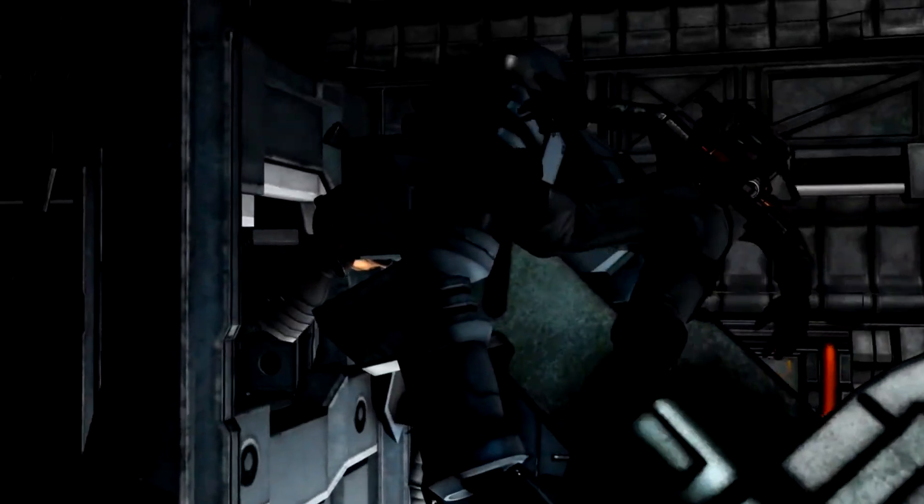What's up everybody, GundamFlexing here, and today we're going to talk about the EMS Zuta.